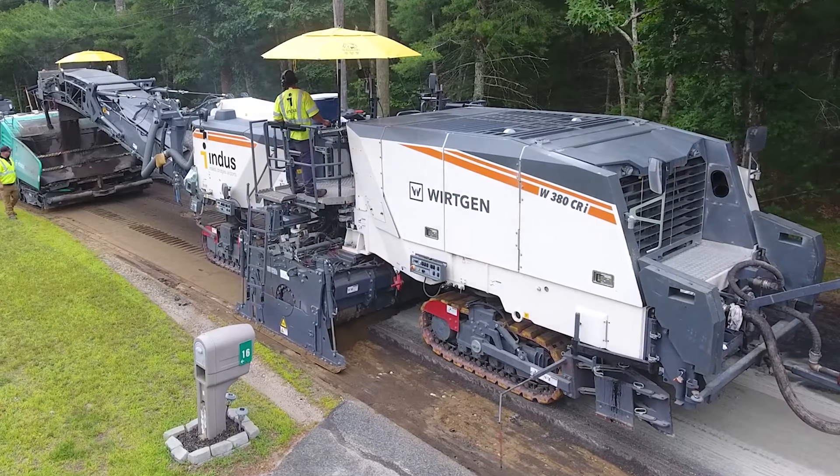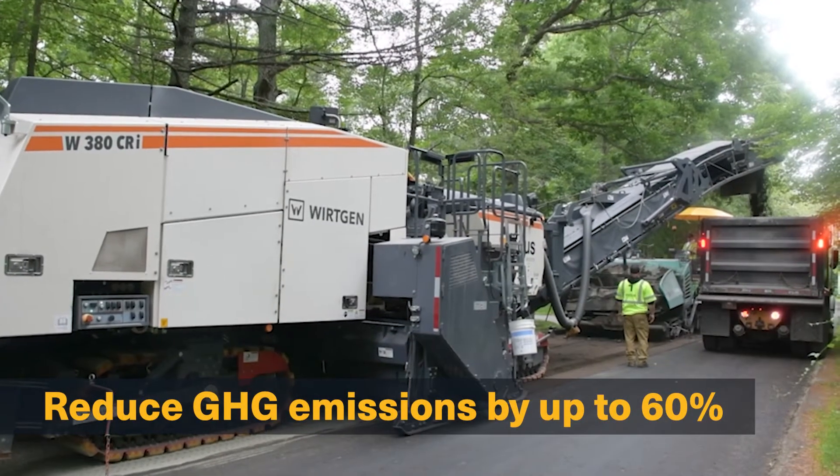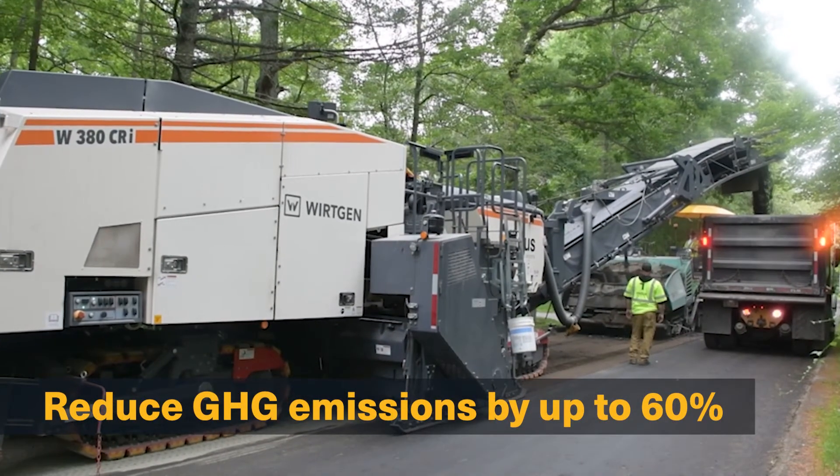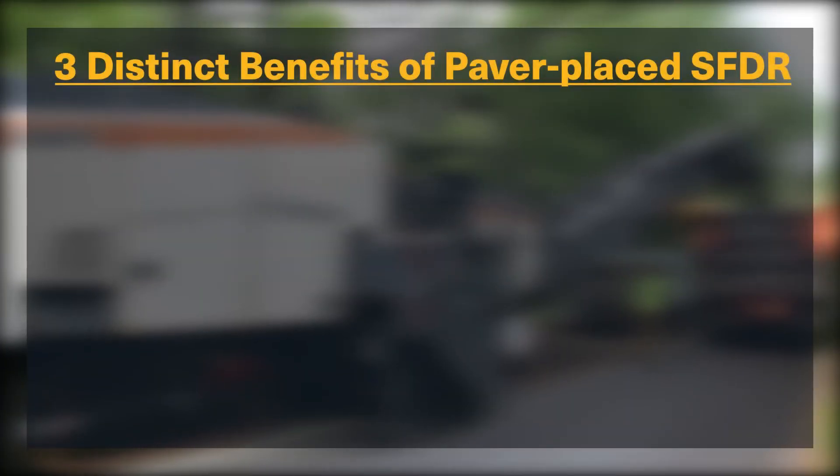By reusing aggregate and petroleum-based natural resources, the recycling process can reduce energy consumption and greenhouse gas emissions by as much as 60%. Indus does paver-placed full-depth reclamation with foamed asphalt, which offers three distinct benefits for road owners.